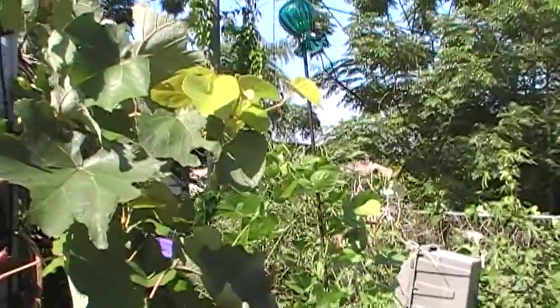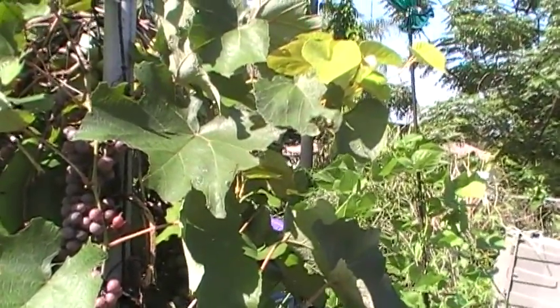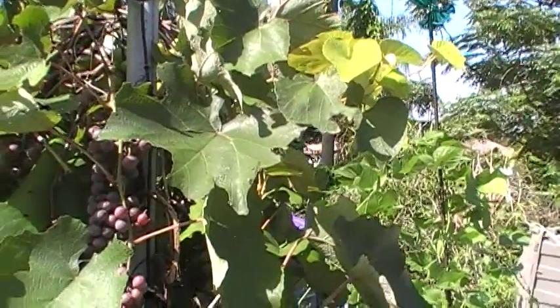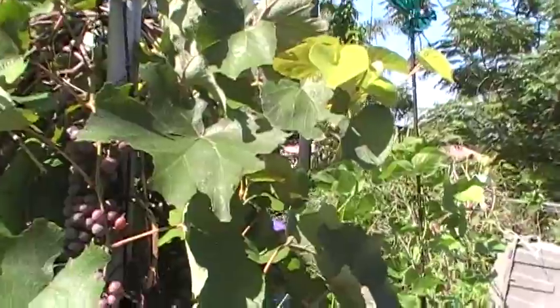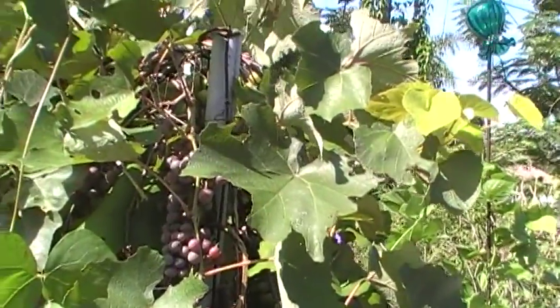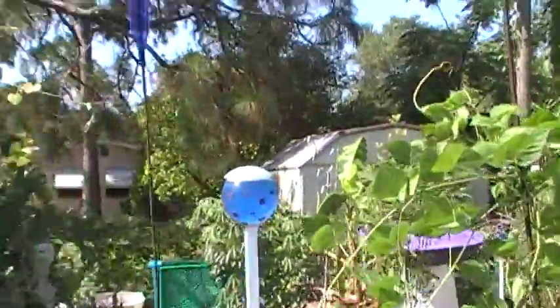This class of grapes was bred, I believe, primarily from a wild species in the southeast called Vitis aestivalis. They crossed it with Concord and other European-type grapes to produce this class of grapes for Florida. They're very, very different from the muscadines.